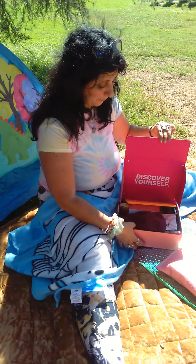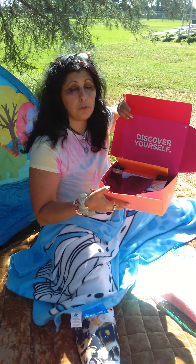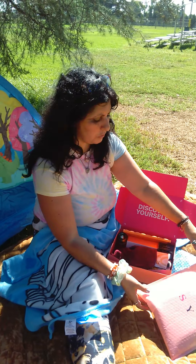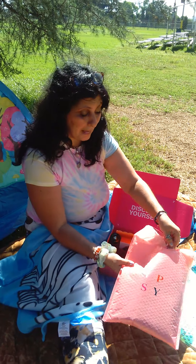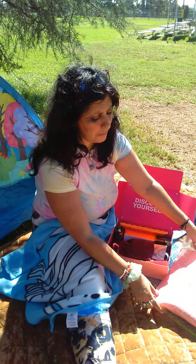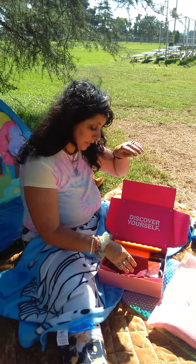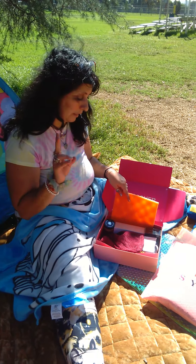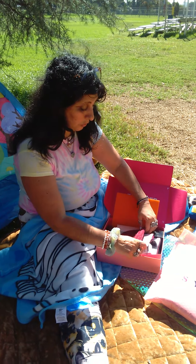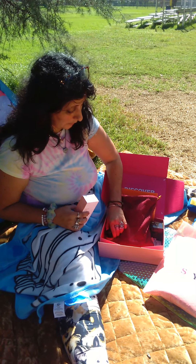Ipsy is a subscription that you get once a month. They have different subscription levels: the basic subscription is the smallest bag — you get five or six items. Then there's the medium level, which is the one I have. I started out with the basic and upgraded to the Glam Bag, which is the second level. Then there's the most premier and most expensive one, which I can't afford, but that's one of the plans too.